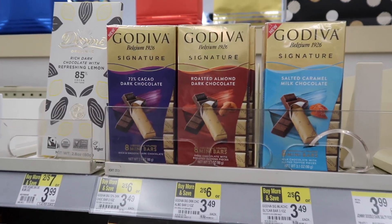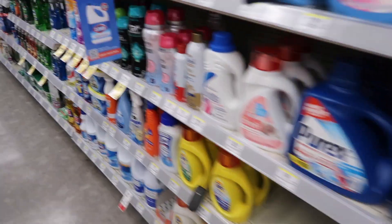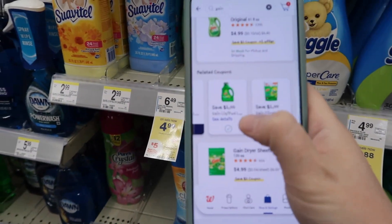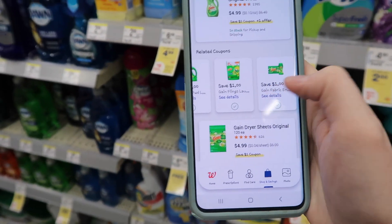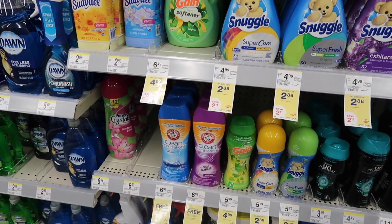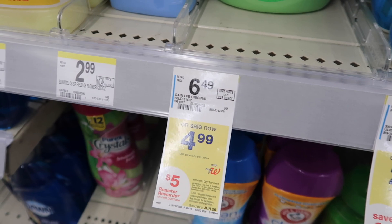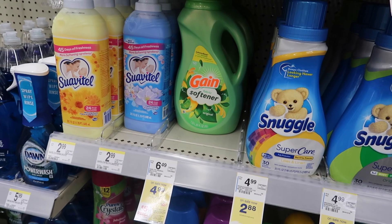Here we have the Gain pods, Gain liquid, and Gain softener. We each have a $1 off digital coupon — one for the liquid, one for the pods, and one for the fabric enhancer. Make sure you scan each one because one of them didn't pop up for me. If you buy three products and use those three $1 off coupons, you'll pay $11.97 but get a $5 register reward, making them $6.97 or $2.32 each.